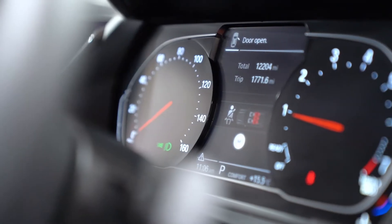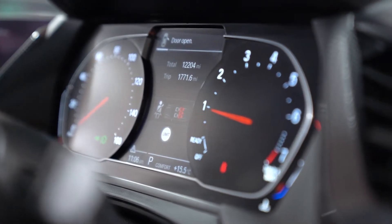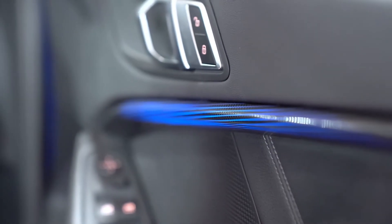The digital clocks are a nice improvement over the previous model's version, and you get eye-catching ambient LED strips across the dash and door cards.